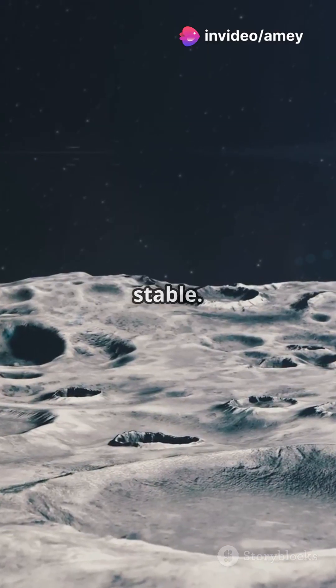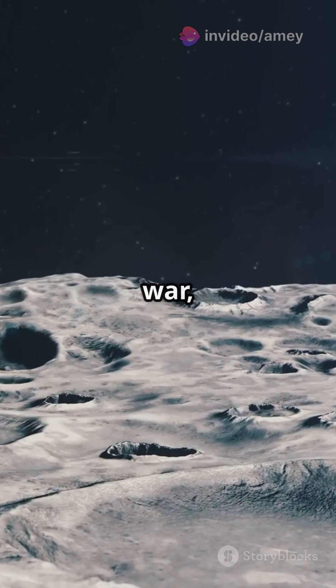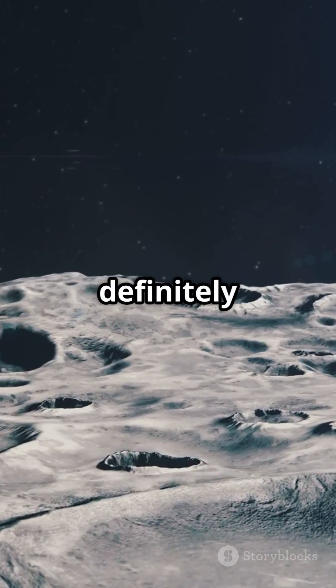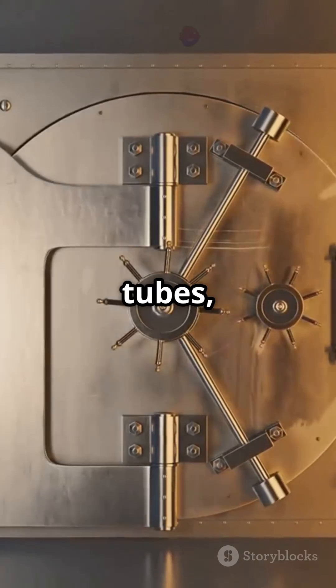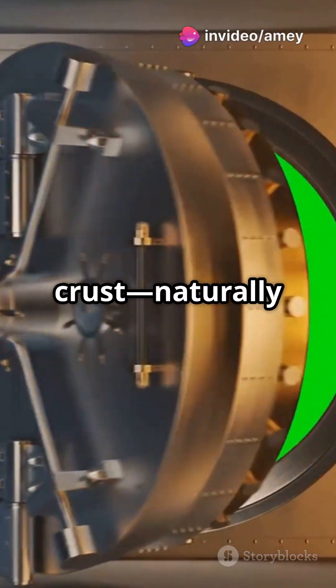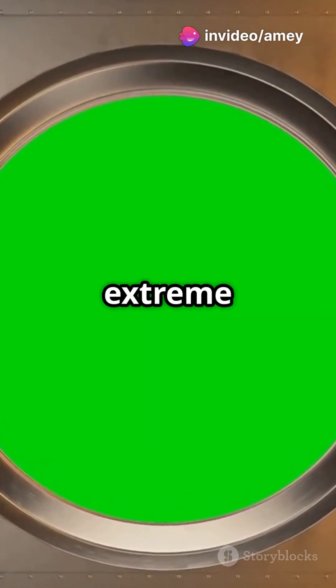Why the Moon? Because it's stable. No earthquakes, no war, no rising seas, and definitely no politics. It's the ultimate backup drive for Earth. They'd build it inside ancient lava tubes, deep under the Moon's crust, naturally shielded from radiation and extreme temperatures.